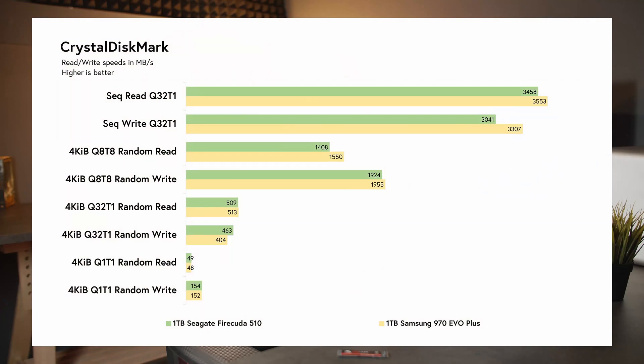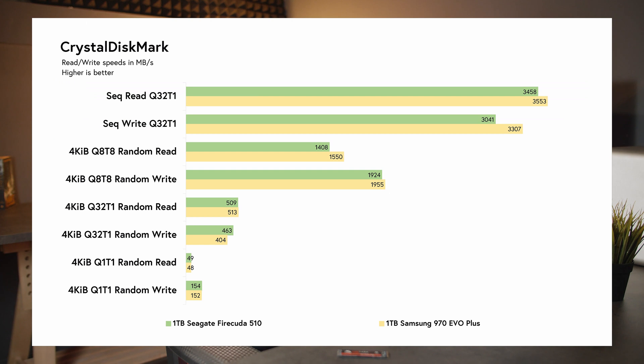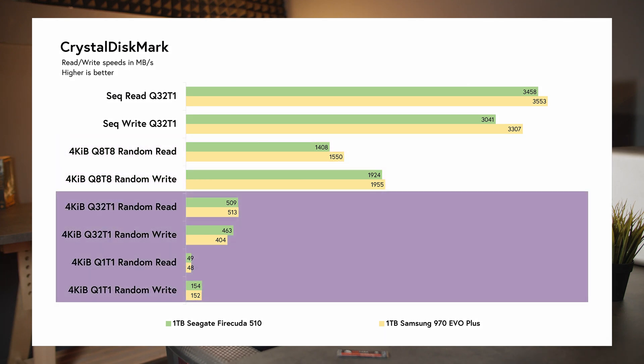We've split the results up to make it easier to digest, so let's take a look at the 1TB scores first. Because there are so many numbers to go through, I'll only talk about some of the important ones — you can pause the video at any time to look at the rest. On CrystalDiskMark, the 1TB FireCuda 510 returns sequential read and write speeds of 3,458 and 3,041 MB/s, which is about 3% and 9% slower than the 1TB 970 EVO Plus. The trend is quite similar for 4K Q8T8 random reads and writes, with the Samsung drive outperforming the Seagate by about 10% and 2% respectively. 4K Q32T1 and Q1T1 random reads and writes see the 970 EVO Plus performing about 1–2% worse than the FireCuda 510, except on 4K Q32T1 random writes where the 970 EVO Plus performs 13% worse.